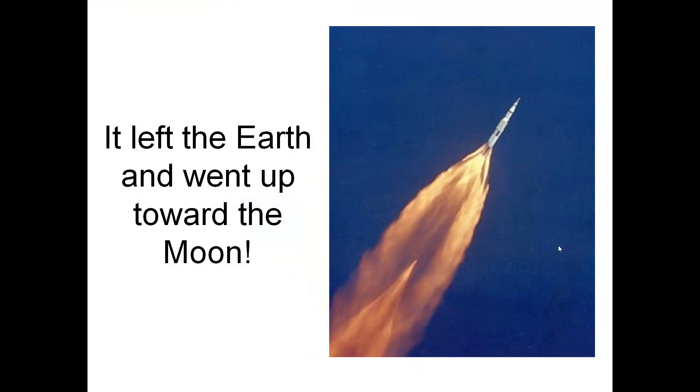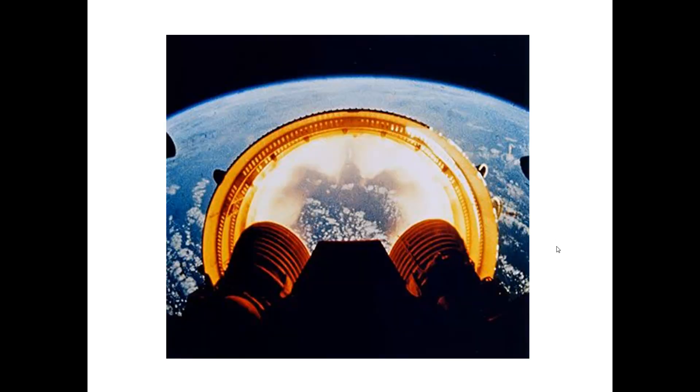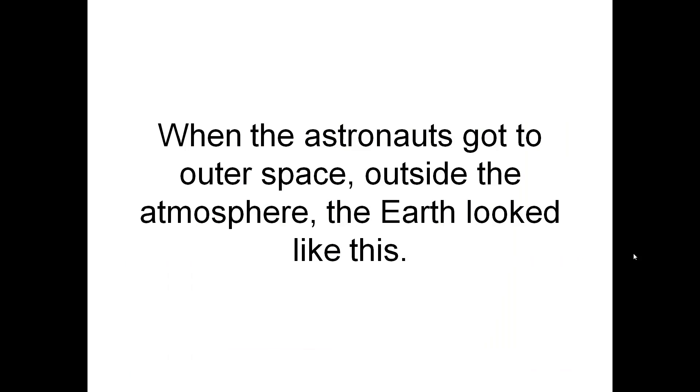It left the Earth and went up toward the Moon. As the rocket went up, rocket parts called stages dropped off as they used up their fuel. When the astronauts got to outer space, outside the atmosphere, the Earth looked like this.